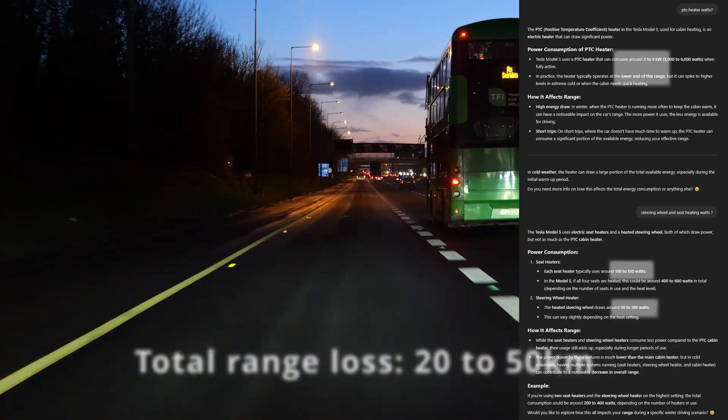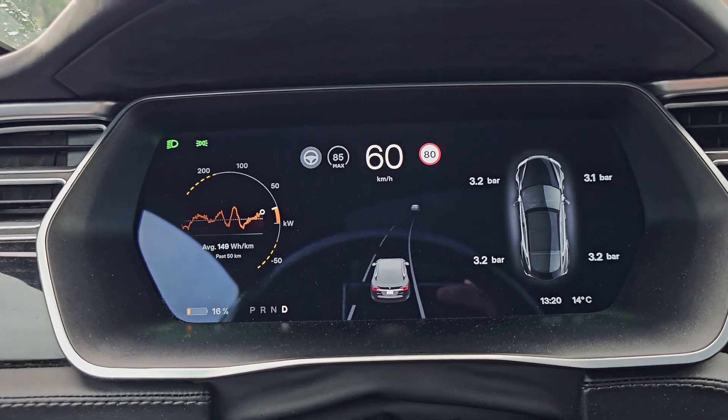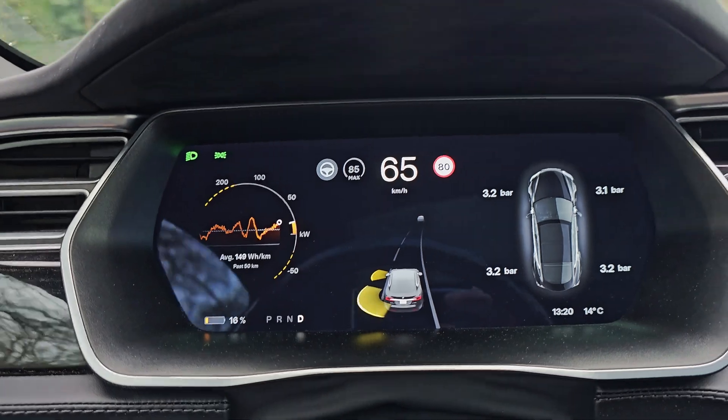Also steering wheel and seat heating — that's around 200 watts combined. I have them on most of the time. Battery is at 16% now, one last trip and time to charge. Temperature is higher today and we barely need heating, so I might get a few kilometers more out of it.